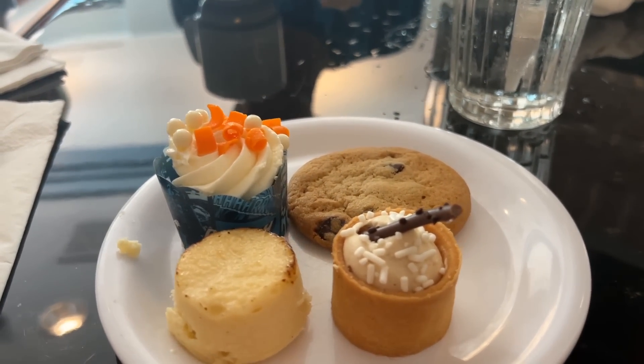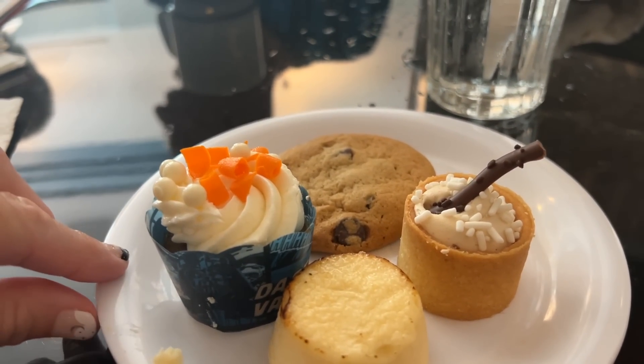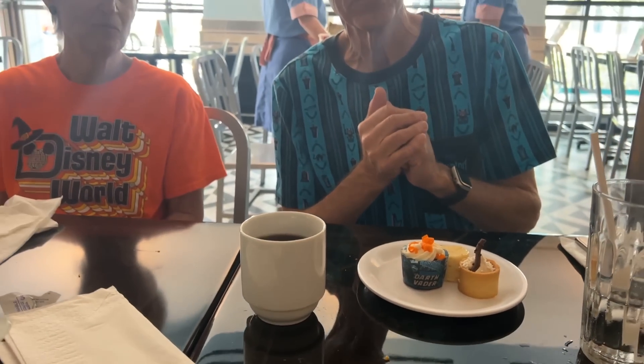For dessert, I have a peanut butter and jelly tart, a crème brûlée cheesecake, carrot cake, and a chocolate chip cookie. Dad got about the same, just no chocolate chip cookie. We're going to go back up for soft serve ice cream and apple crisp. Mom is full, full, full — but she loved her dessert.